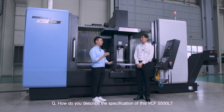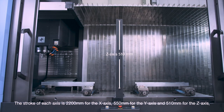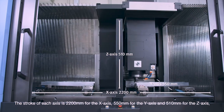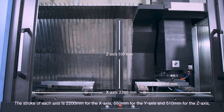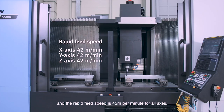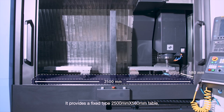How do you describe the specifications of the VCF5500L? The stroke of each axis is 2200mm for the x-axis, 550mm for the y-axis, and 510mm for the z-axis. The rapid feed speed is 42 meters per minute for all axes. It provides a fixed-type 2500mm x 580mm table.